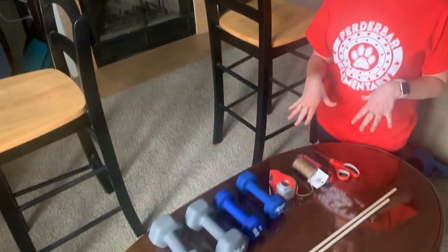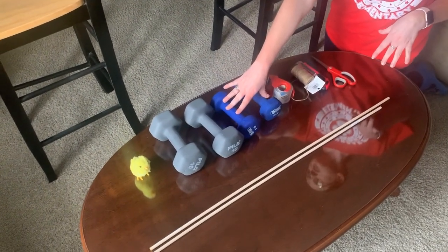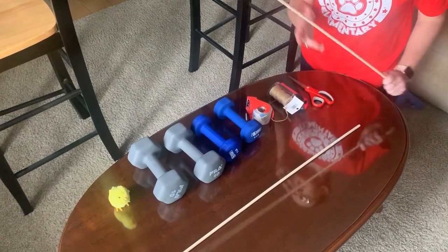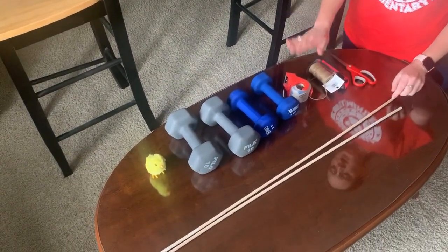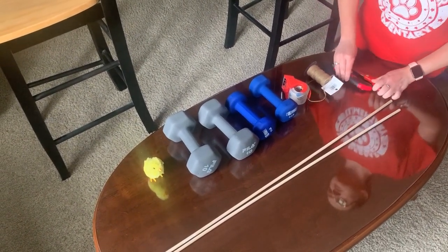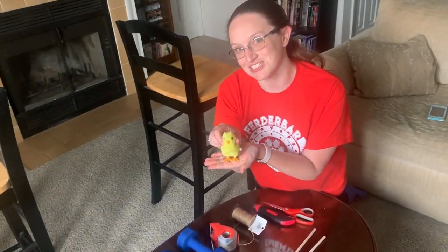These are the other supplies we're going to use. We have some weights to use as anchors on the edges of the bridge. We have two wooden dowels we found in our basement, which are pretty strong, so we'll use those in some way. We've got some tape, some twine, some different cutting tools, and this adorable little chick who will hop across our bridge.